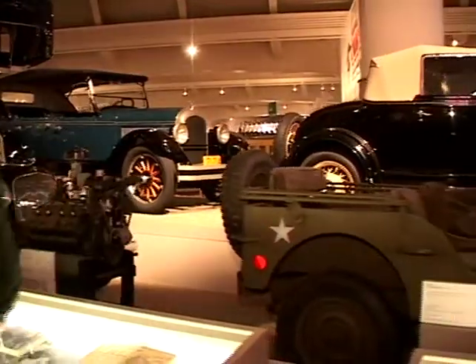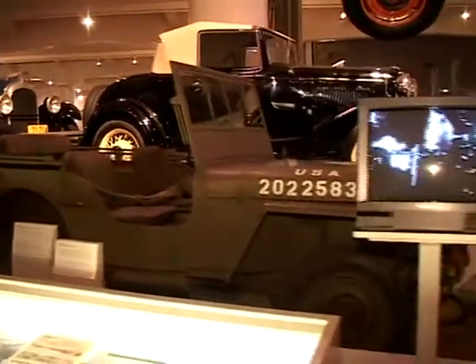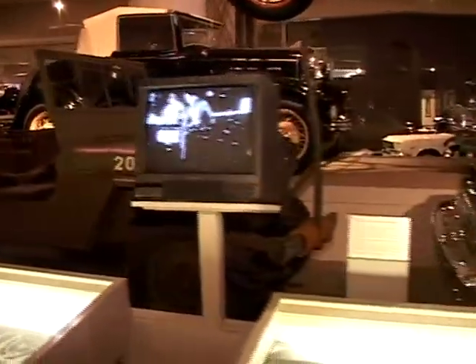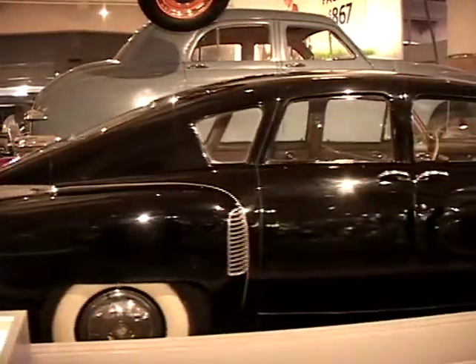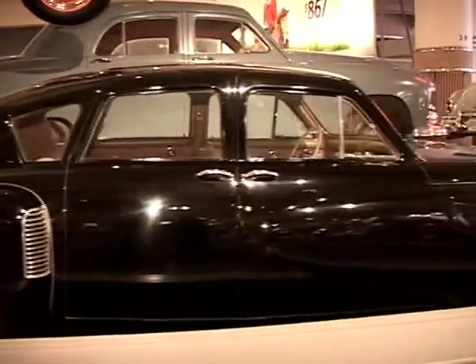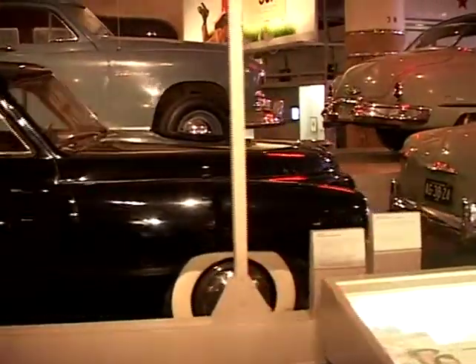Right here we have our 1942 Jeep used in World War II. Right here, this beauty is our Tucker. There were 50 of these cars made — a 1948 Tucker Torpedo sedan.